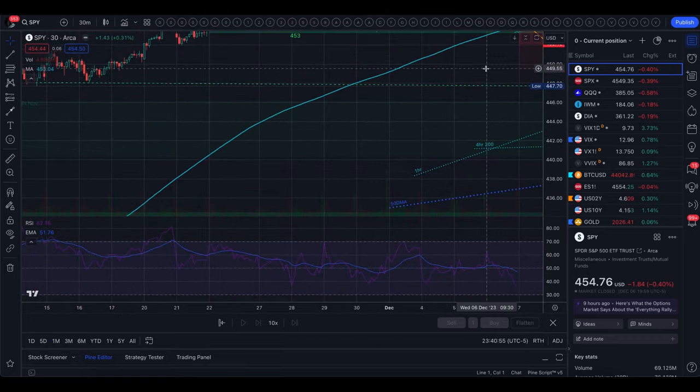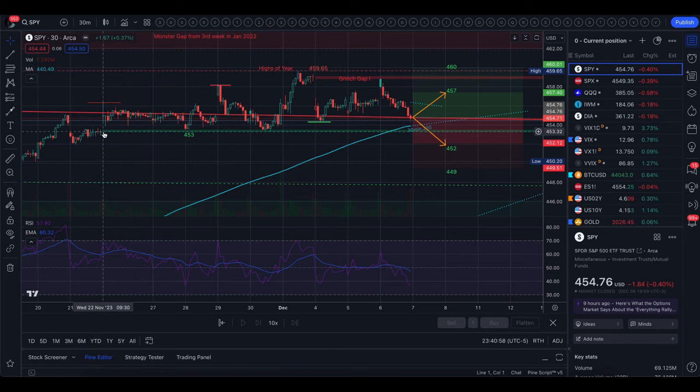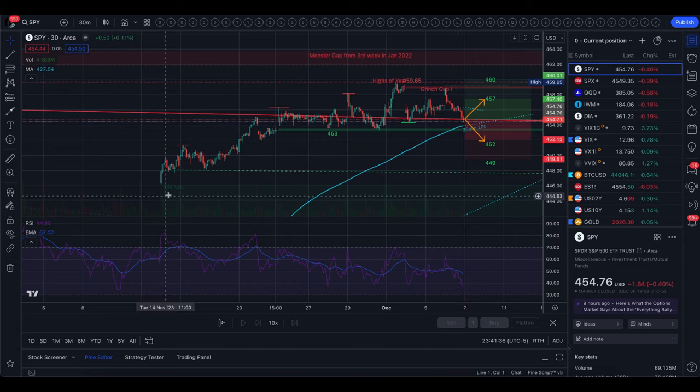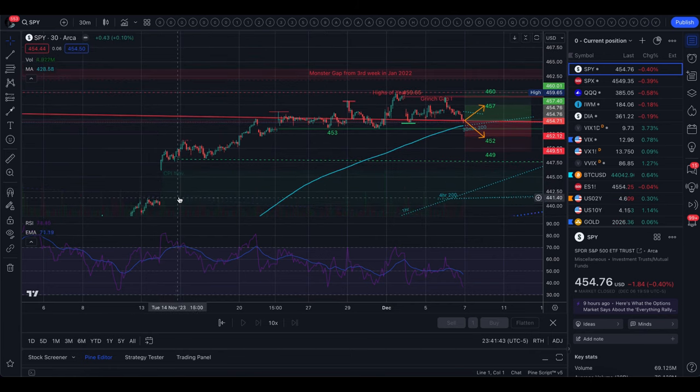Underneath that, we also have a gap from the day before Thanksgiving — we gapped up and have been trading above that gap ever since. You can see where it has held as a support level, around 453. If we break 453, there's not much in the implied move or trading range until 448, which was the big six-dollar gap after CPI. We found support there and pushed higher, so 448 is the next level if these support levels break.